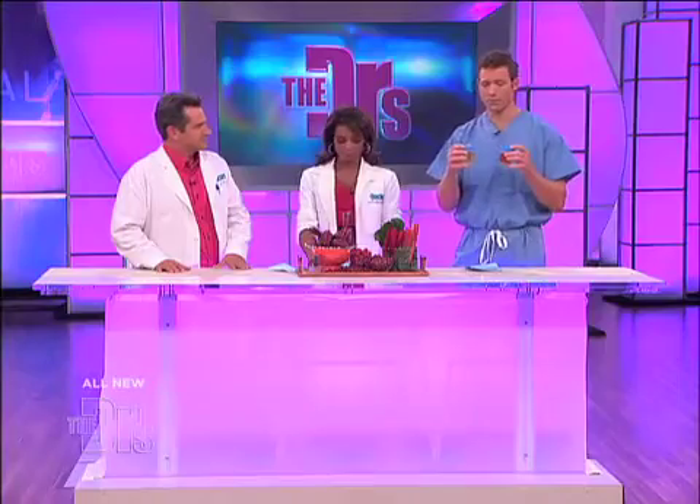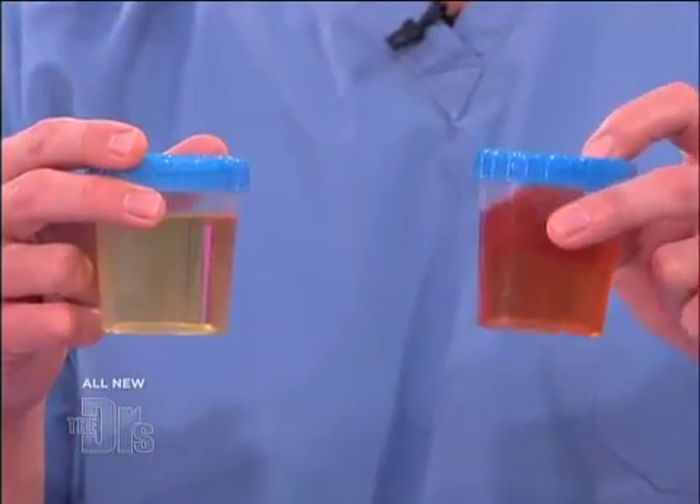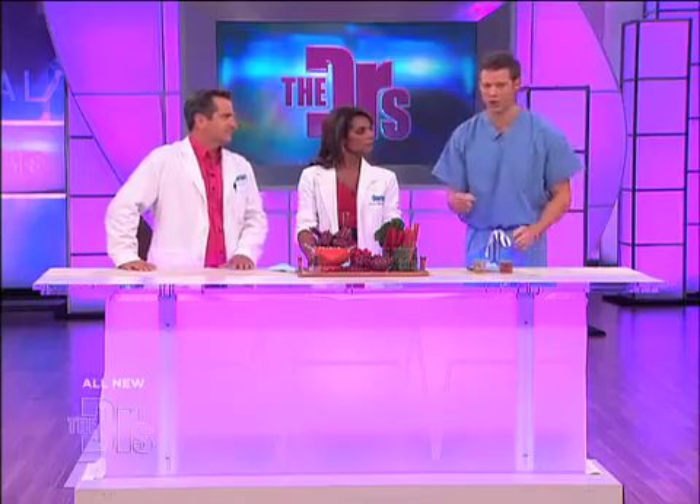Hematuria can be very subtle. You can see how this has a pinkish tone — that's pretty obvious. There's even something called microscopic hematuria, where you can only see the red blood cells under a microscope, so even a little change in color could mean that you're spilling red blood cells. Even vigorous exercise can actually cause hematuria.